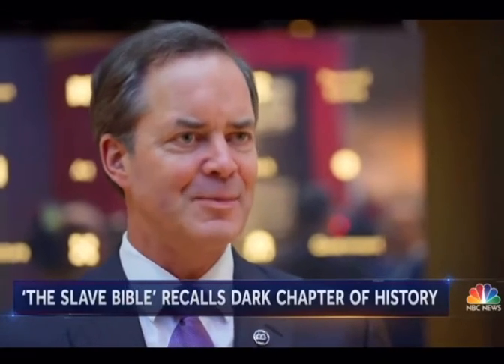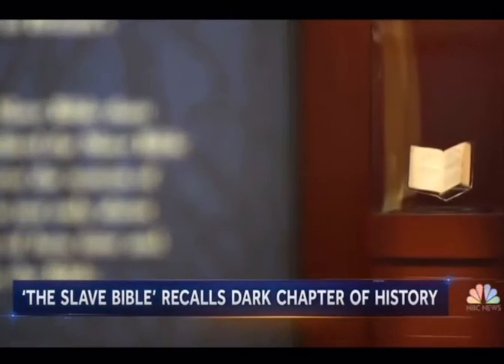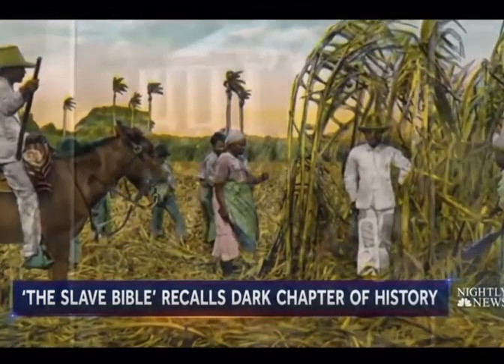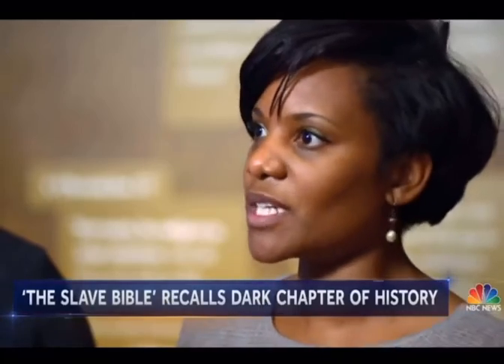The Slave Bible, designed to repress rebellion, but it didn't work. Enslaved people in the Caribbean constantly fought against slavery until emancipation. I think it's very relevant to understand our history — not just American history, but our African American history, our roots and how we got to this point.